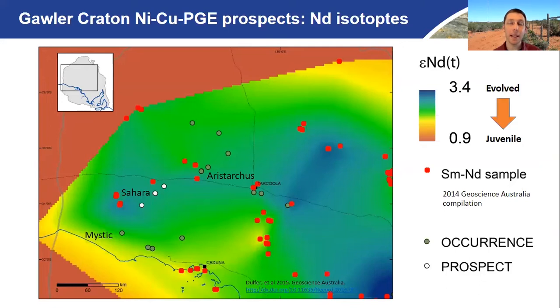To understand lithospheric architecture, or at least lithospheric and crustal domains, neodymium isotopes are a really fantastic way to do that. A lot of work has come out of Western Australia, the Yilgarn Craton in particular, which shows neodymium isotopes mapping different lithospheric-scale domains. Here I'm showing you the epsilon neodymium. All you need to know is that if the number is high, it's more evolved and older; if the number is low, it's more juvenile and typically younger.